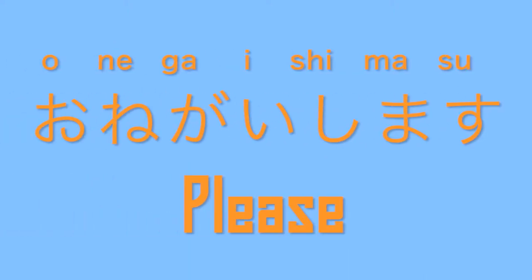おねがいします means 'please.' おねがいします. おねがいします.